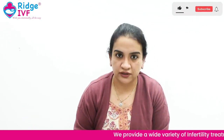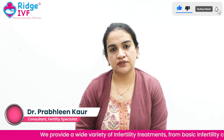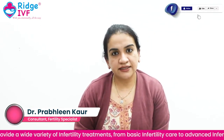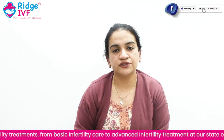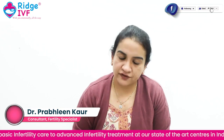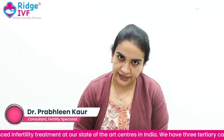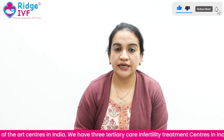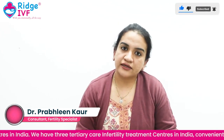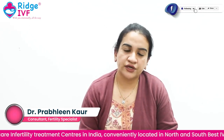Then we give you a new injection called the trigger shot, which is very important and strictly time-bound. When we give the trigger shot, we plan your oocyte retrieval. For example, if the trigger shot is given at 10 o'clock at night, then oocyte retrieval will be performed the day after tomorrow at 9 a.m.